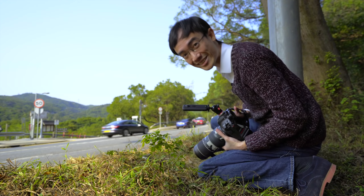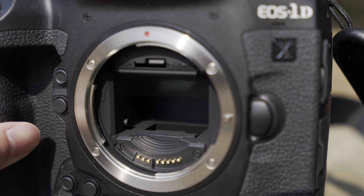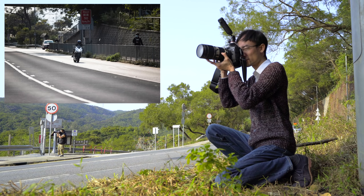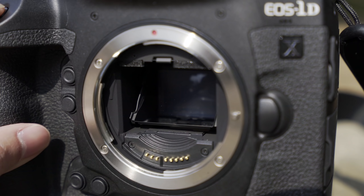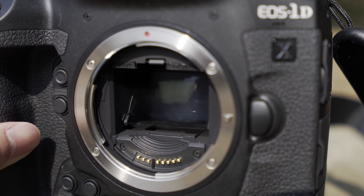It has 16 FPS, two more than the D6. This is crazily fast — 16 FPS, faster than a lot of mirrorless cameras. Not to mention over 1,000 shots in the buffer, so you can keep shooting for over a whole minute.